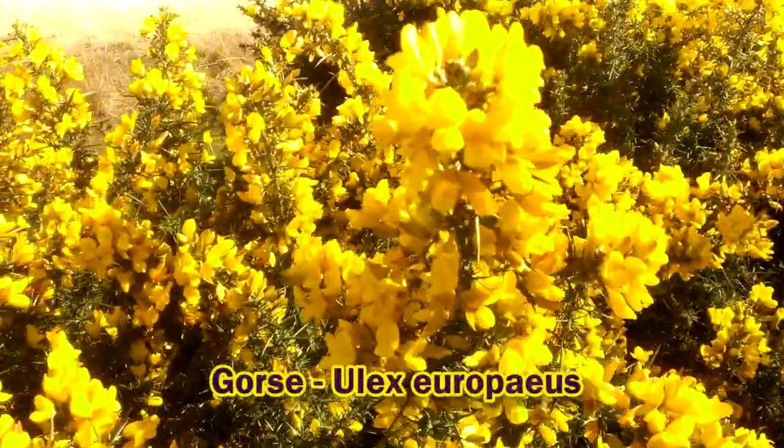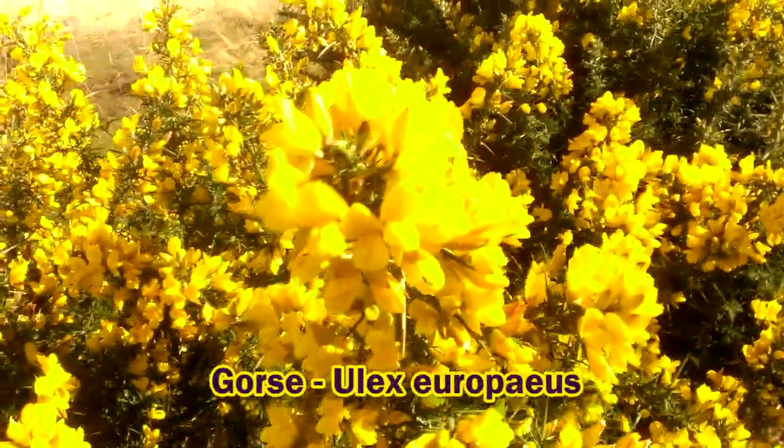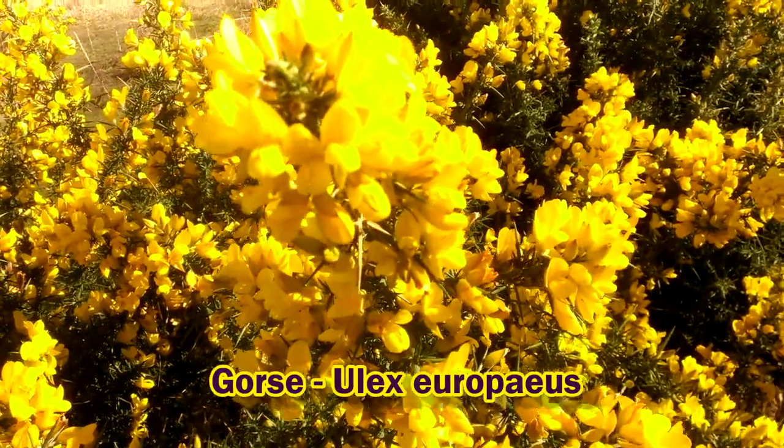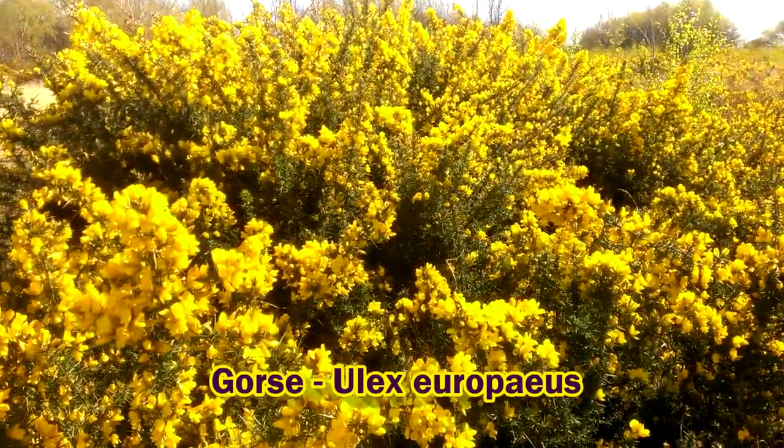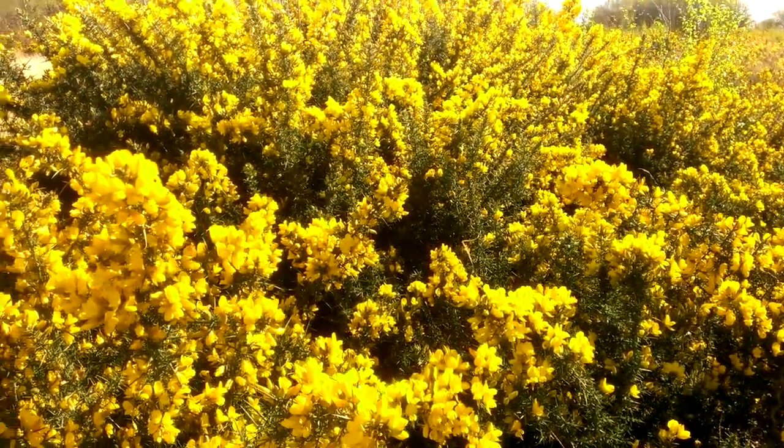Look at these gorse flowers, really open and in full bloom in the bright sunshine. It's April the 2nd. Gorse can be found flowering nearly all the year round actually, although spring is the best time for it.